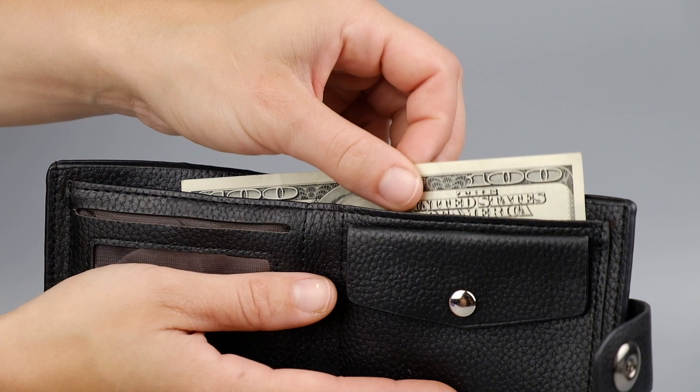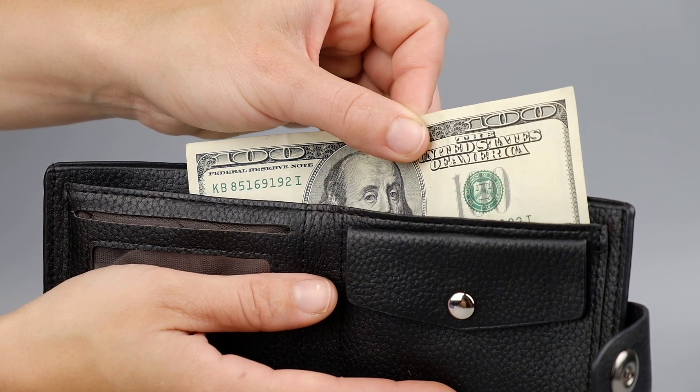You can always dip into it. If you do happen to dip into it, make sure you replenish it back so you can always have that same amount saved.